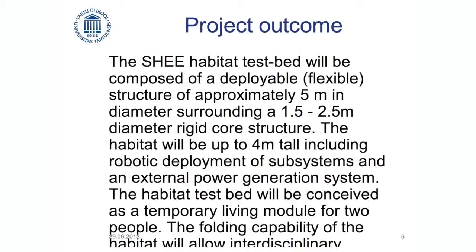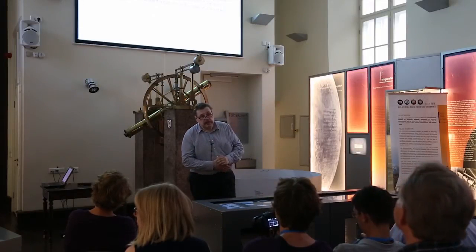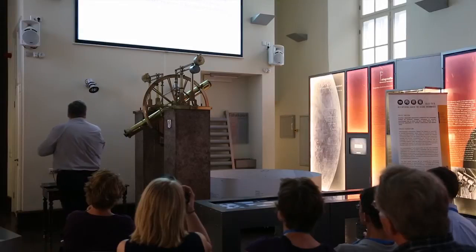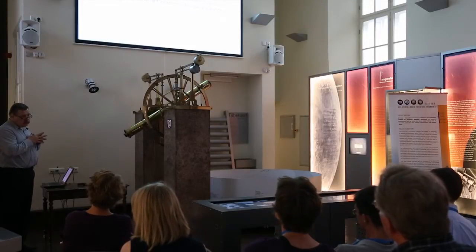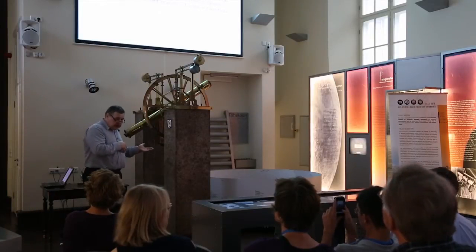In the end of the day, what we will build is something — I honestly don't know what it will be in the end of the road. There will be a habitat which we will actually make happen. It's not a theoretical study. We have a physical object in the end of the road. Most likely it will be roughly five meters in diameter, which will pack itself or unpack itself into as compact a shape as possible. And this will never fly — this will be used for research.